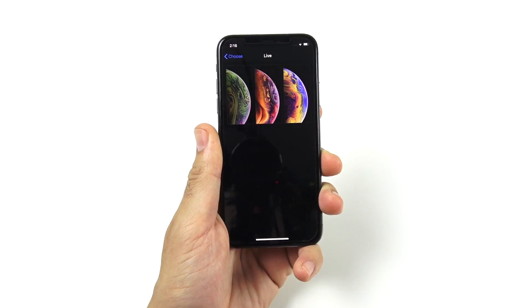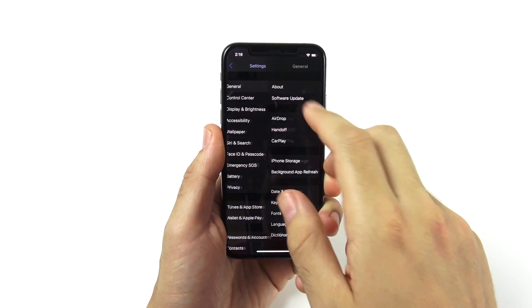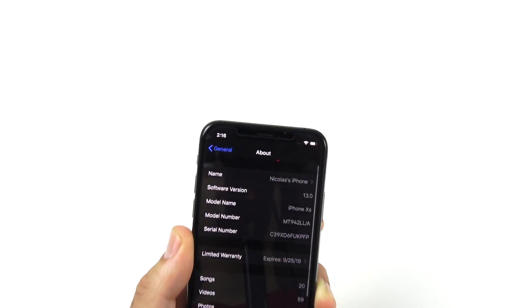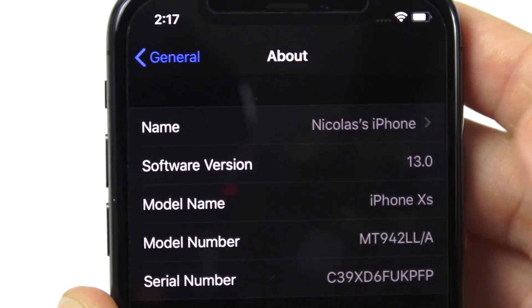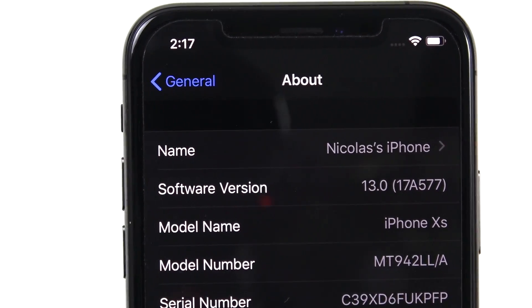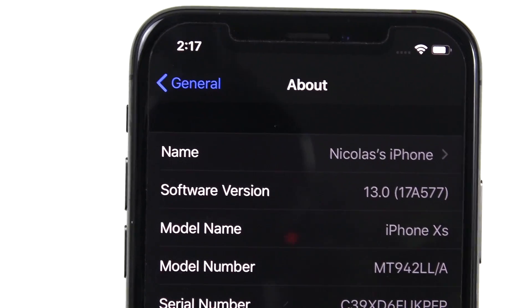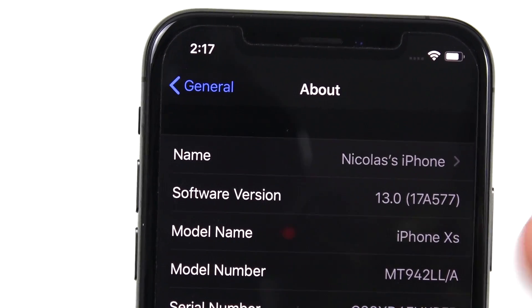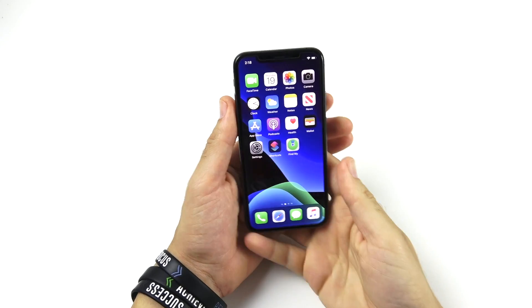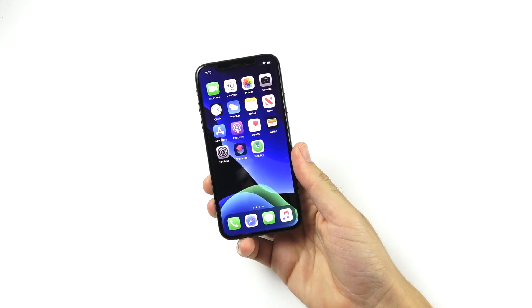Let's go into settings. You can see live wallpapers — those are the XS wallpapers. Back in settings, let's go to General, then About, and we'll see which version we're on. If I go to Software Version, you can see iOS 13, 17A577. So this is the official version. In this video, I'm going to cover 10 of my favorite features that I think you will love as well.